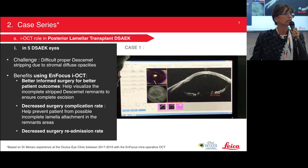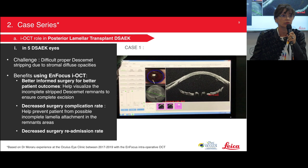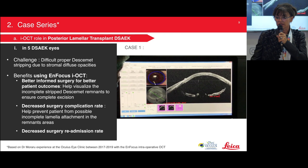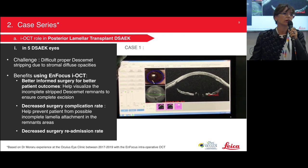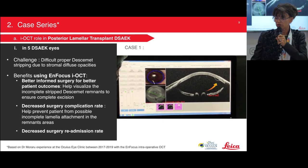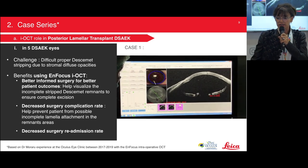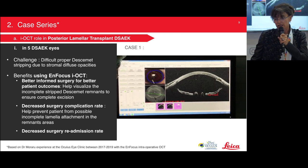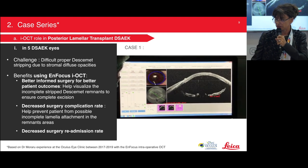In the DSAEK cases, OCT allows us to observe complete Descemet detachment, the presence or absence of Descemet remnants, visualization of poor graft position, folds, spaces between the lamella and stroma, correct position of the air bubble, and better visualization of the iris-cornea angle. In five of my DSAEK eyes, OCT helped me see and follow Descemet remnants — did I clean everything? As shown with the red arrow, a remnant was visible on video, so I went back inside and continued to detach the remnants, thus helping prevent incomplete lamella attachment and decreasing surgery readmission rate.